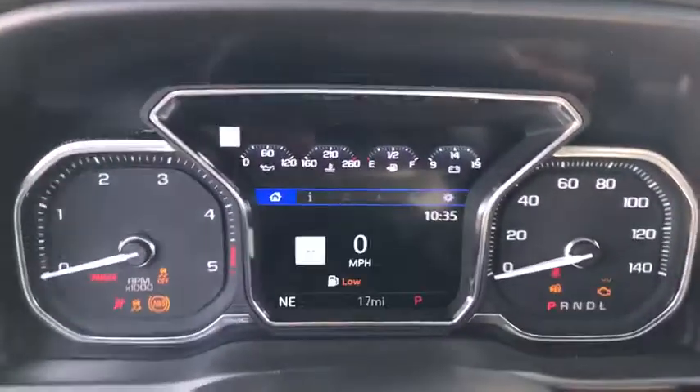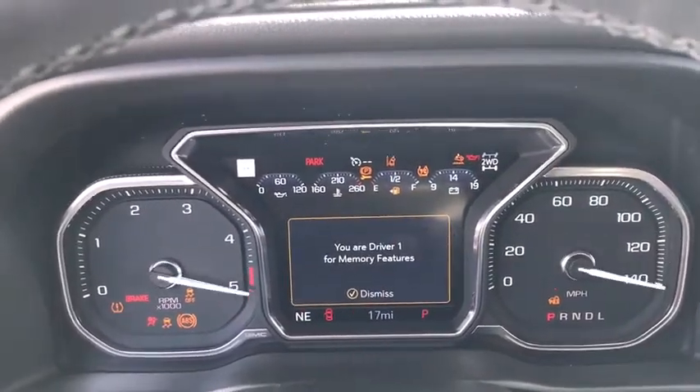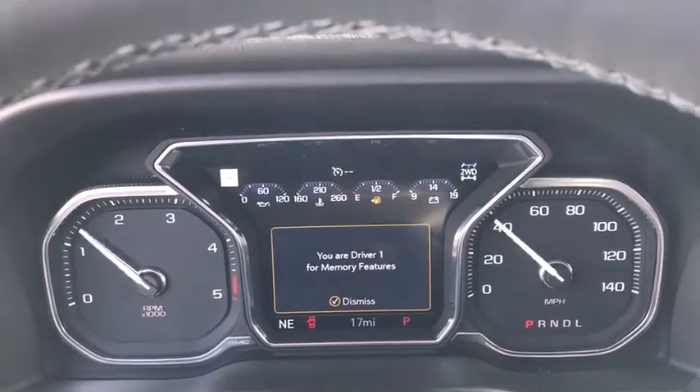Leather-wrapped steering wheel, Bluetooth, adjustable steering wheel, floor mats, four-wheel drive, cruise control, auto-dimming rear-view mirror, keyless start.